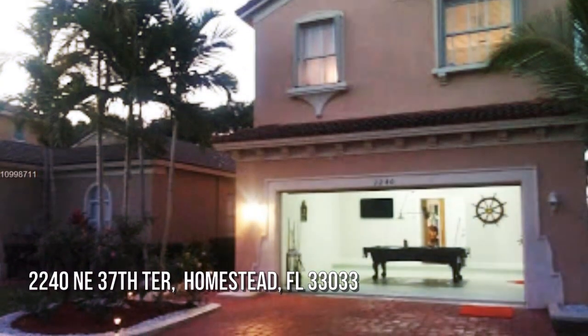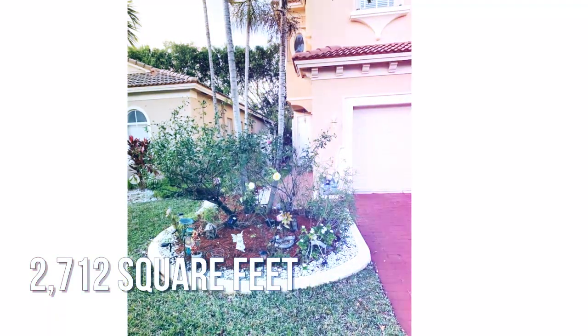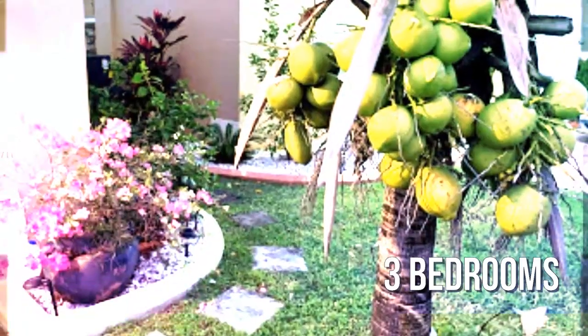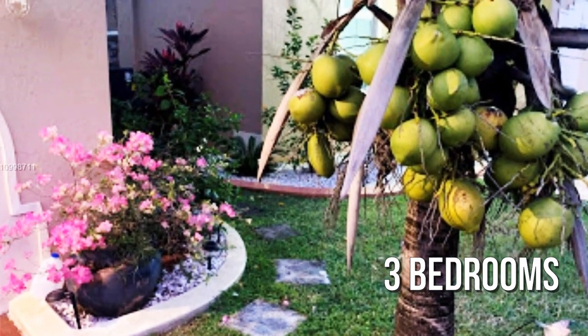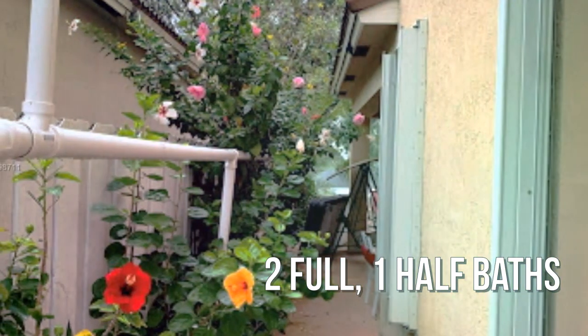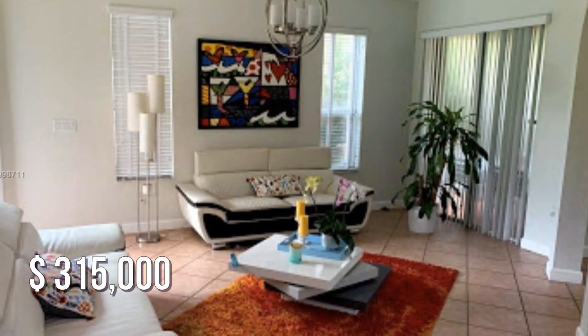House hunting? Don't miss this unique property. This charming property offers over 2,700 square feet of living space, featuring three bedrooms with two full and one half bathroom. This property is currently listed for under $320,000.